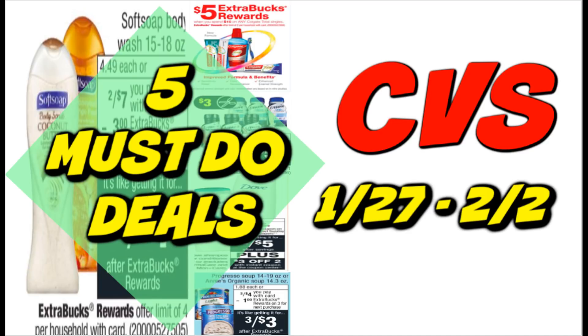It's time for your five must-do CVS deals for the week of January 27th through February 2nd. It is a great variety week for deals. We have deals on body wash, toothpaste, hair care, makeup — just a ton.